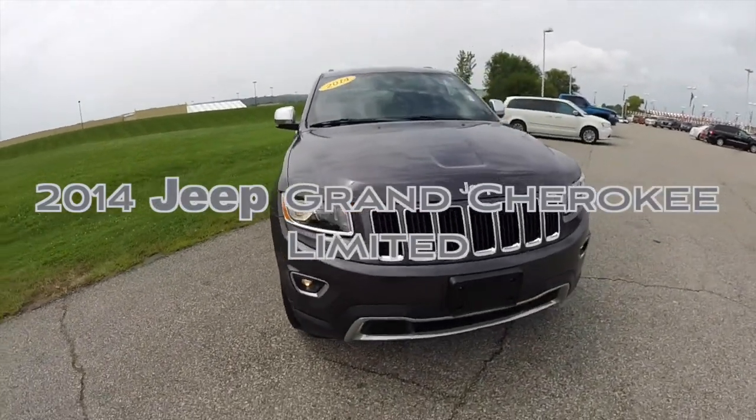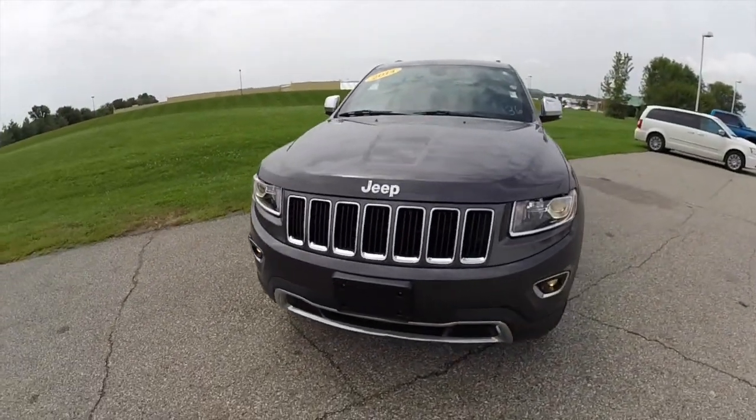Hello everyone. Today we're going to take a quick walk around and look at this 2014 Jeep Grand Cherokee Limited.